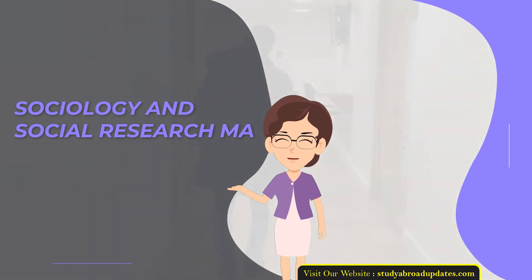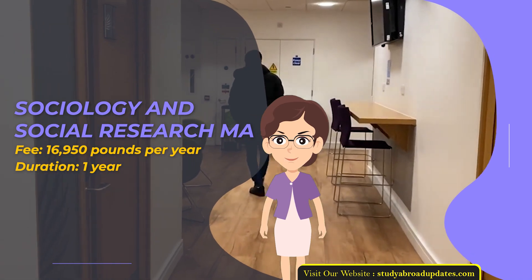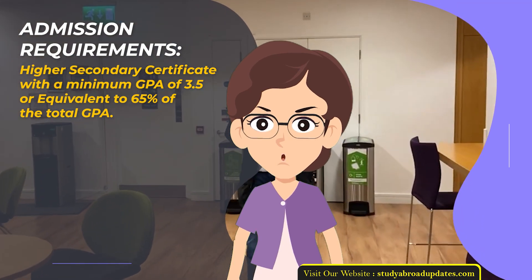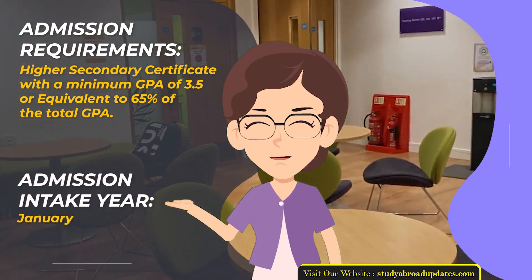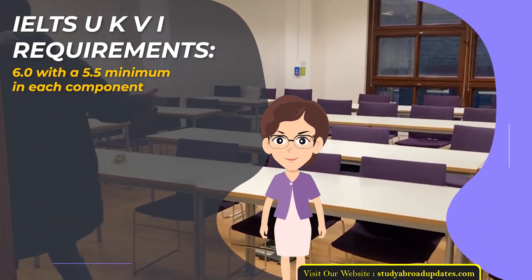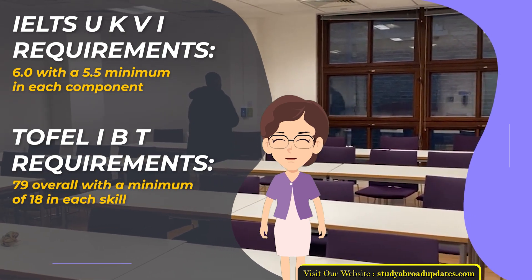Sociology and Social Research MA. Fee: £16,950 per year. Duration: 1 year. Admission Requirements: Higher Secondary Certificate with a minimum GPA of 3.5 or equivalent to 65% of total GPA. Admission Intake Year: January. IELTS UKVI Requirements: 6.0 with a 5.5 minimum in each component. TOEFL IBT Requirements: 79 overall with a minimum of 18 in each skill.